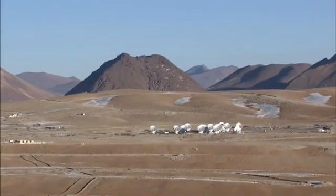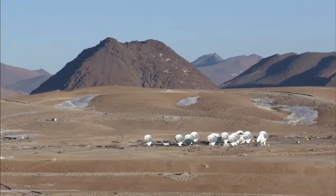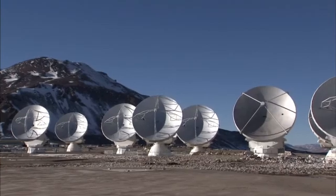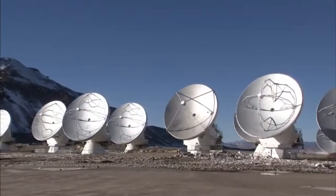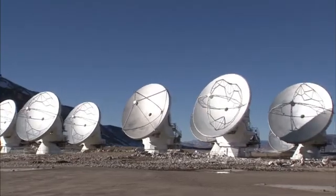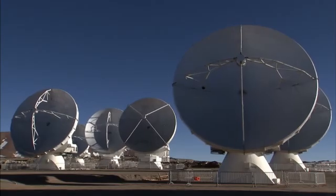So far, only around a third of ALMA's 66 antennas have been installed at the observatory site on the Chajnantor Plateau, 5,000 meters up in the Chilean Andes Mountains. And yet, even before it's completed, ALMA is already the most powerful telescope of its kind.